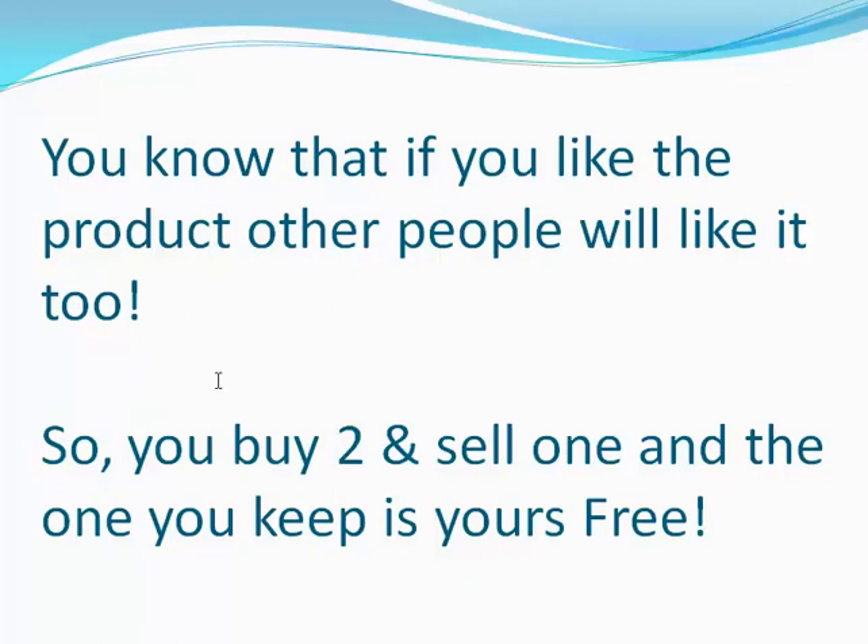You know that if you like it, other people will like the product too. You've got great taste — you're not lame or anything — so if you like it, other people are going to like it too, right? So you buy two and sell one, and the one you keep is yours free. It's very simple.